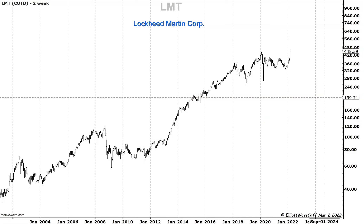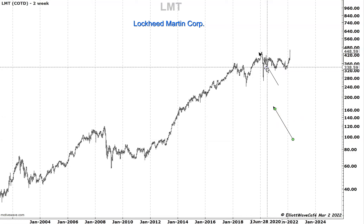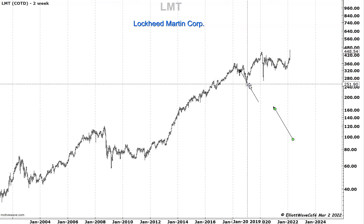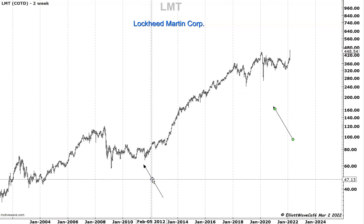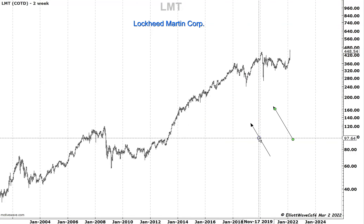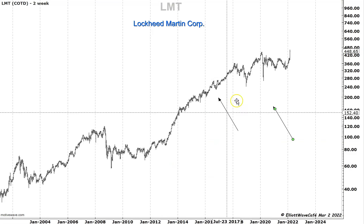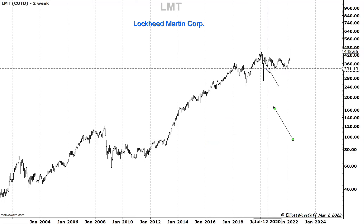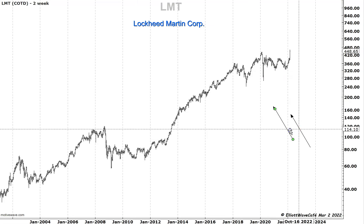First of all, what I see in here is a pretty strong consolidation right there, then a nice correction, maybe another bigger correction, and then a very long impulsive wave. Just by looking at it, it tells me that the move from this low to this high is an impulsive move, and then it makes one more high and another impulse — you can see one, two, three, four, five.